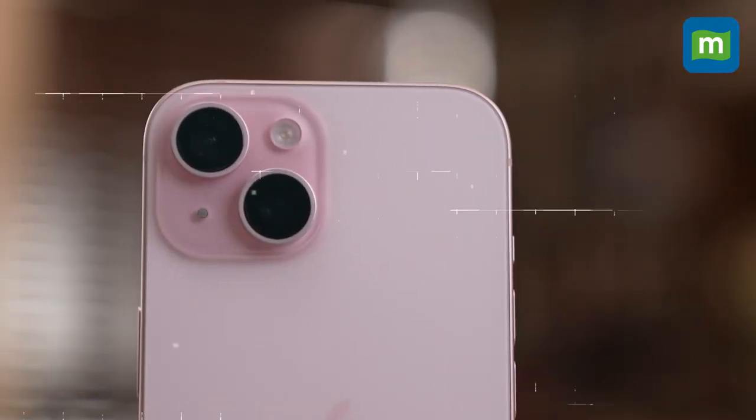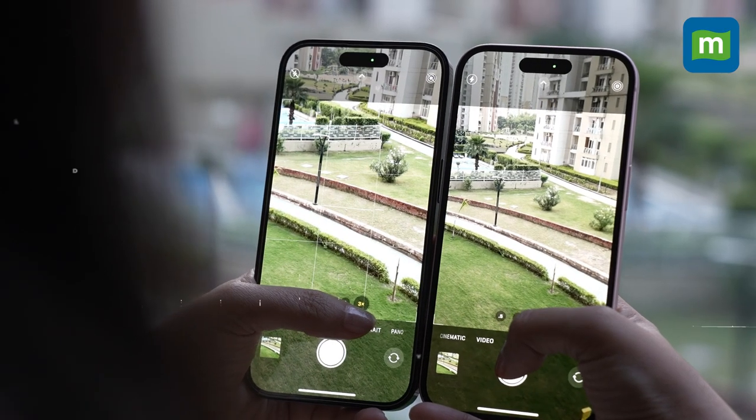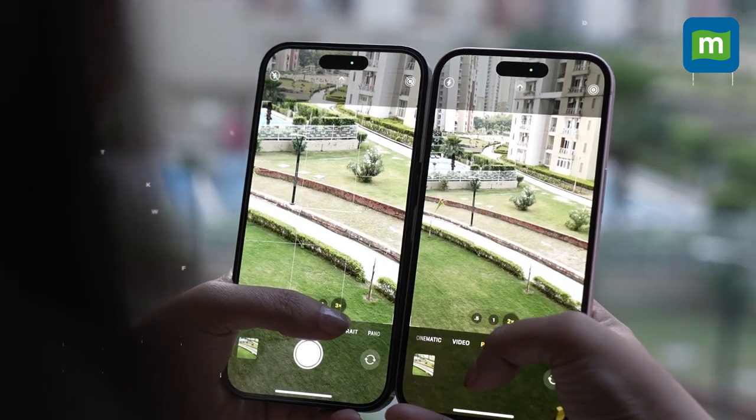The camera is almost the same setup as the 14 Pro of last year, which means you would get good quality images and videos. Most of the features on the iPhone 15 come from the 14 Pro model. So if you are confused between the iPhone 15 and the 14 Pro, here's a quick comparison to help you decide, especially now that there has been a price drop in the iPhone 14 Pro after the launch of the iPhone 15 series.